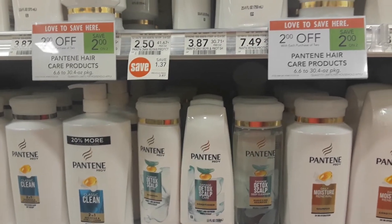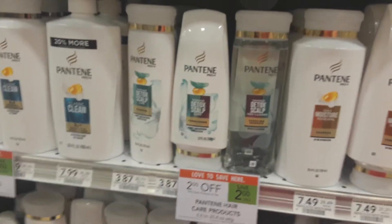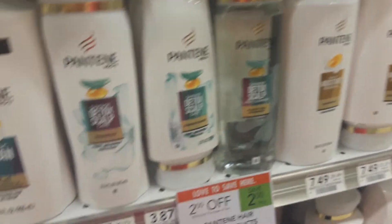Or 10/4 to 10/10. That's off any of the Pantene shampoo or conditioners in the 12 or 12.6 ounce bottles. Happy couponing!